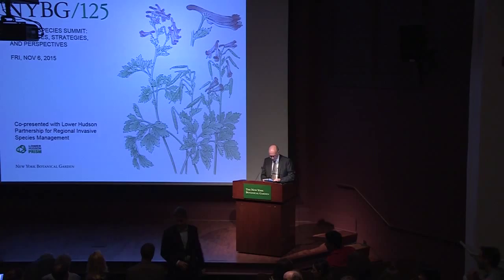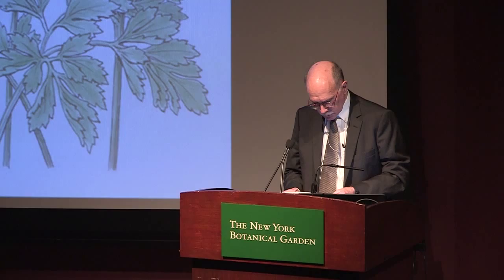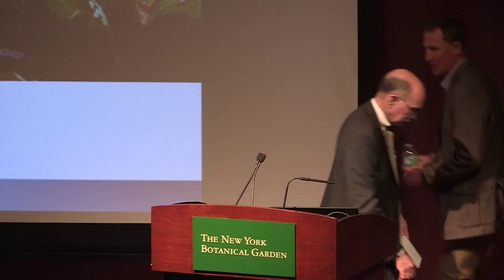Our next speaker is Chris Zimmerman, who has worked as a conservation ecologist with the Nature Conservancy for over 12 years. He earned his bachelor's degree from Evergreen State College and a master's from Wright State University. While with TNC, he's worked on forest health issues, recovery of endangered species in eastern New York, and the development of invasive species control strategies in forests and wetland ecosystems. I'd like to first thank the New York Botanical Garden and the Lower Hudson PRISM for inviting me to speak. It's so great to see so many people — both friends and new people — so passionate and interested in invasive species.